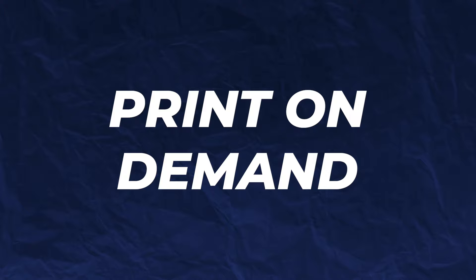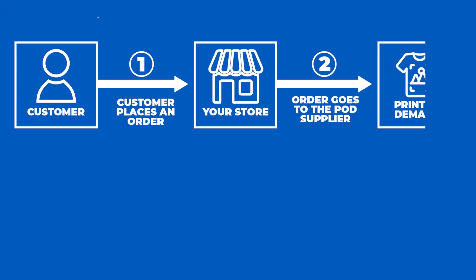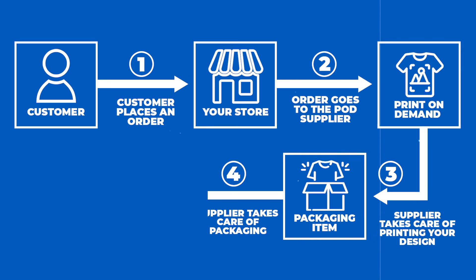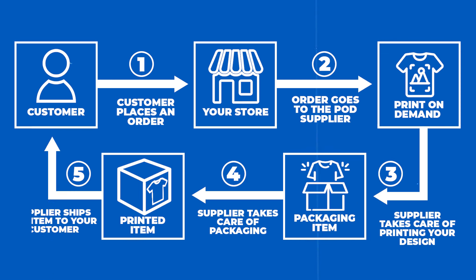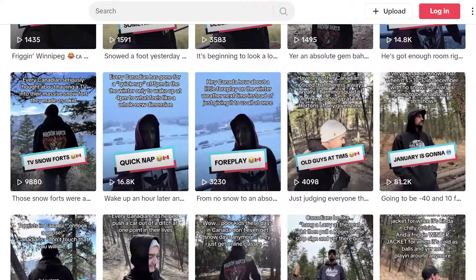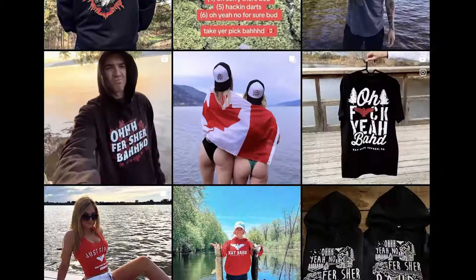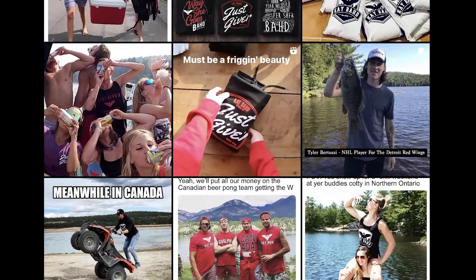The eleventh term is print on demand. Print on demand is a business model where your products are only produced as orders come in. The whole point of this business model is to give you flexibility and to minimize the upfront costs for your brand. The twelfth term is content marketing. Content marketing is where a company produces relevant, consistent, valuable content on social media with the intention of building up an audience that knows, likes, and trusts them, so that you can drive profitable actions from your customers in the future.